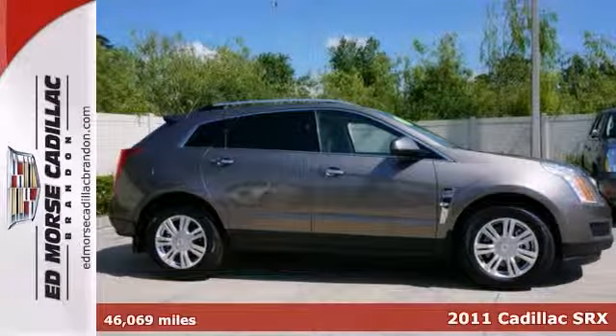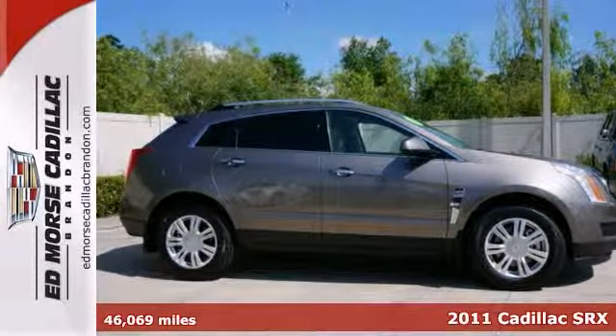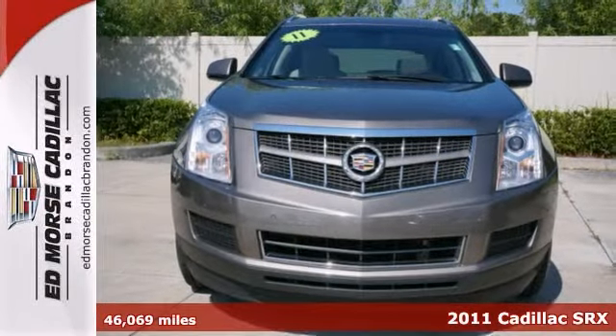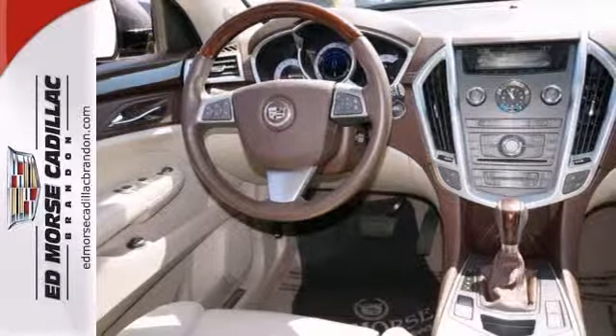Find what you're looking for in this 2011 Cadillac SRX Luxury Collection. It's so nice you'll swear it's new, but it's really a one owner. It scored a safety rating of 5 out of 5 stars.